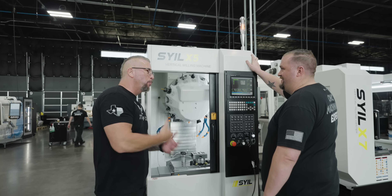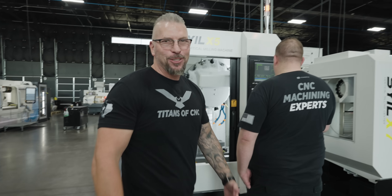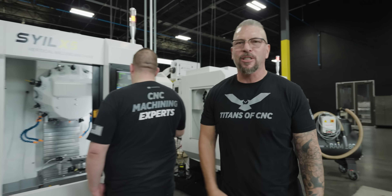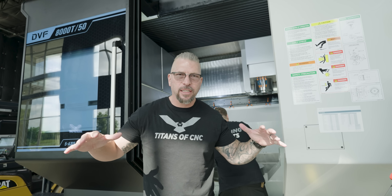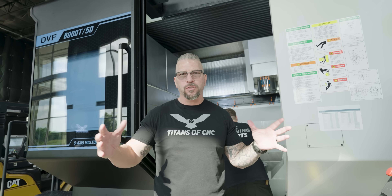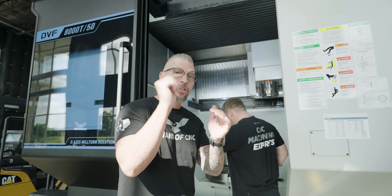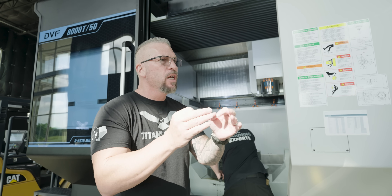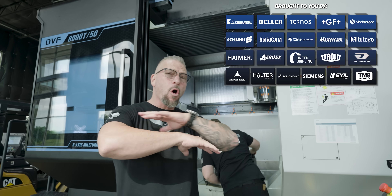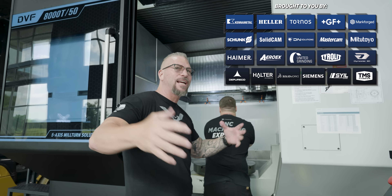1,650 people registered. One of the cool things is that we're going to have machines throughout the entire facility running all kinds of different parts. You're going to go in, you're going to see a machine, and you'll be able to hit a QR code to see speeds and feeds, all the tools, all the Cannon Metal tools we're using — the entire process outlined. All of our partners are going to be here so you can talk to them. It's going to be an event of a lifetime.